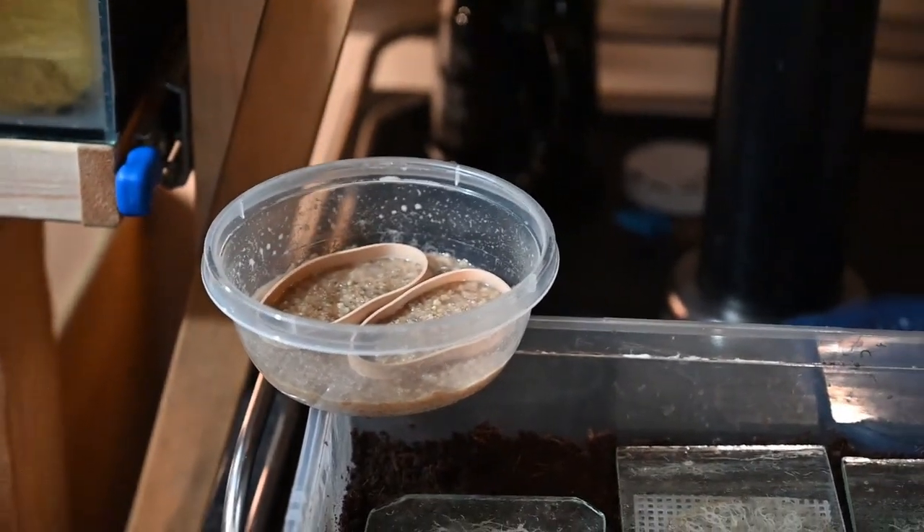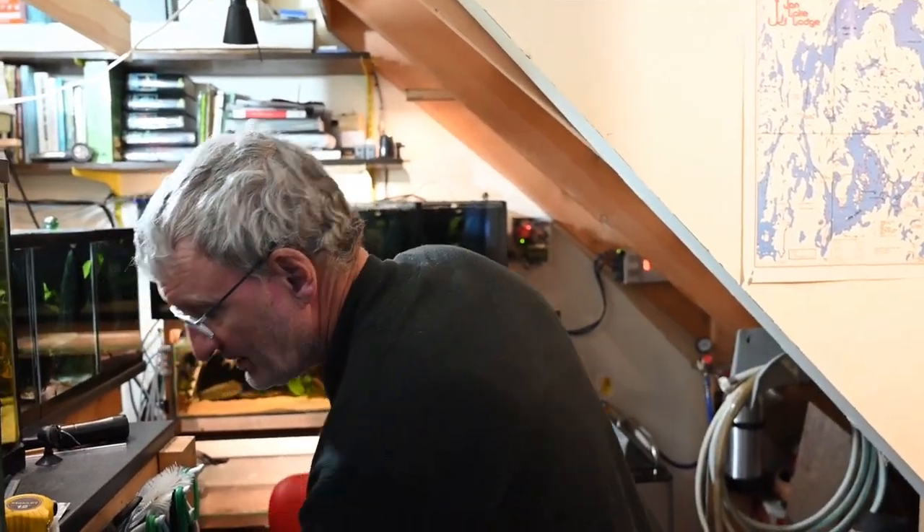For super small Corydoras fry, I'll use Liquifry number one. Some lineage 4 Corydoras are extremely tiny, and lineage 1 fish surprisingly also have very tiny fry for how big the adults are. As for baby brine shrimp, depending on the egg size and fry size, I'll sometimes start newly hatched brine shrimp right away.